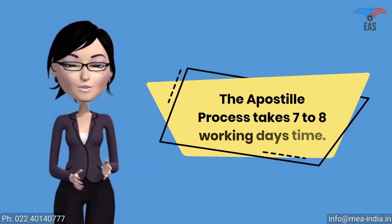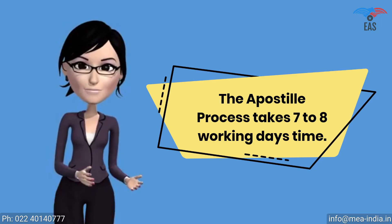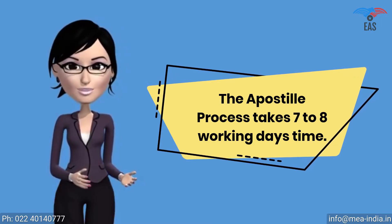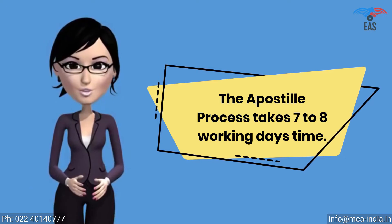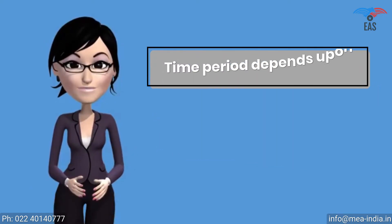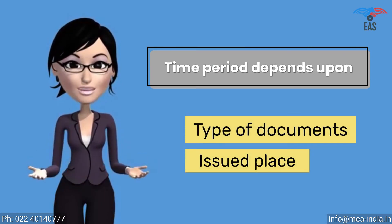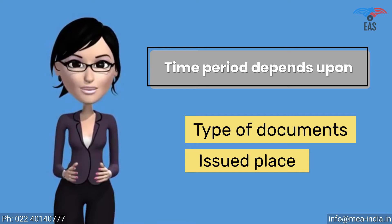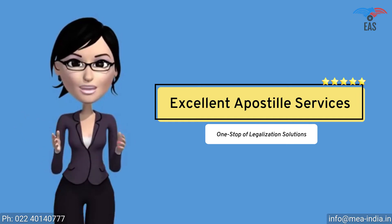How long does the apostille process take for Seychelles? The apostille process is a multi-step process. It has to be verified by many different authorities such as the Home Ministry or HRD. The MEA can finally apostille the document, so it takes 7 to 8 working days, and the time period depends upon the type of documents and issued place. Although there are several ways to finish the process on a fast track — contact Excellent Apostille Services, one stop legalization solutions.